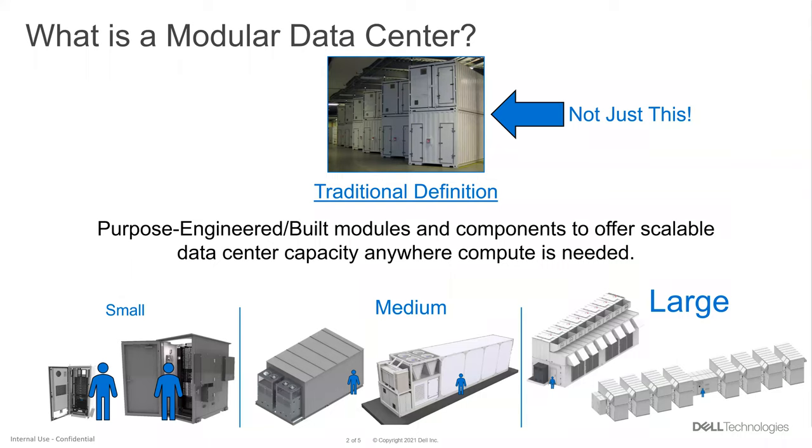Just to level set, I've got a slide here about what is a modular data center. It's not just what you see in the top picture — it's not just ISO containers. That's where we started out about 13 or 14 years ago.